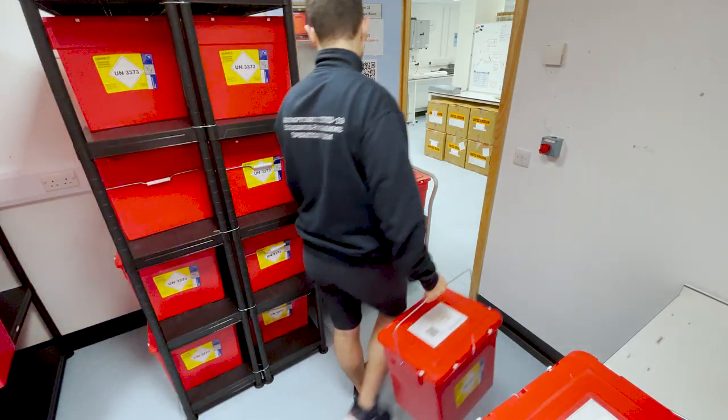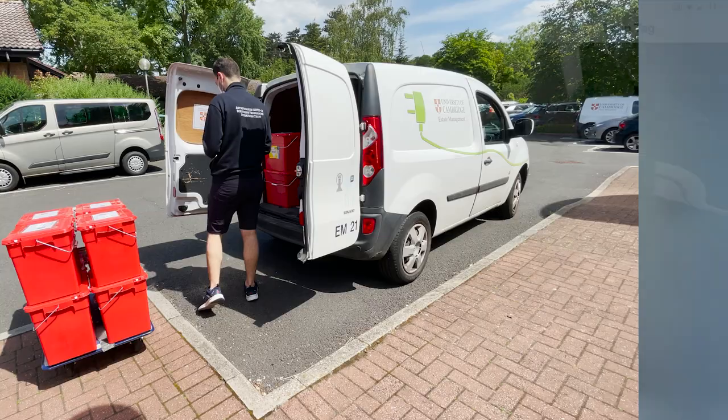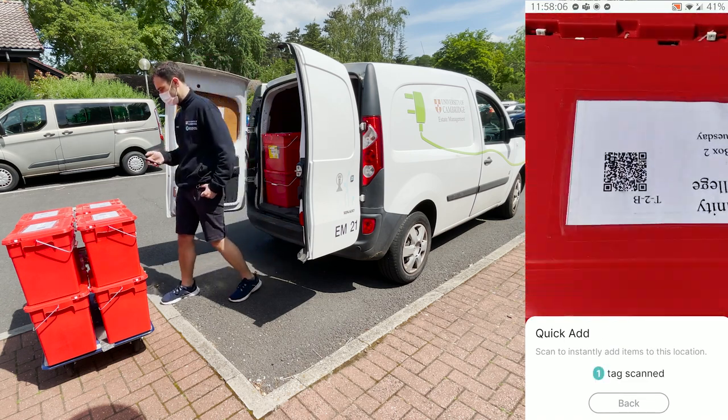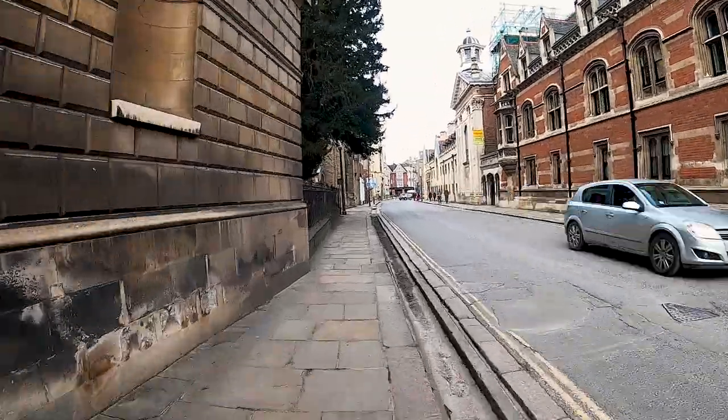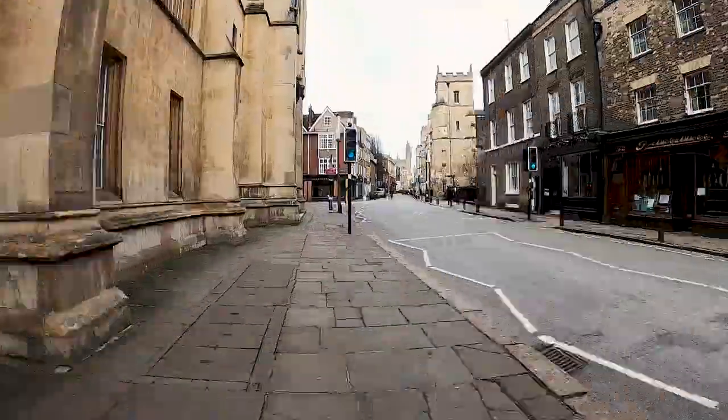A final observation was that this logistics chain was particularly challenging because of the people — the students — in the middle of the process playing an integral role in its success or failure. The closed-loop nature of the logistics chain, moving test kits out to students and receiving completed sample kits back, was similar in some ways to the more sustainable closed-loop supply chains now becoming more common in the industrial space.